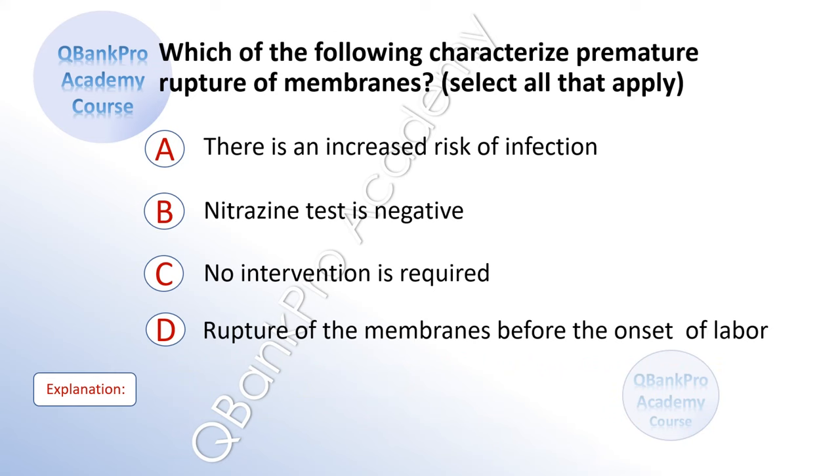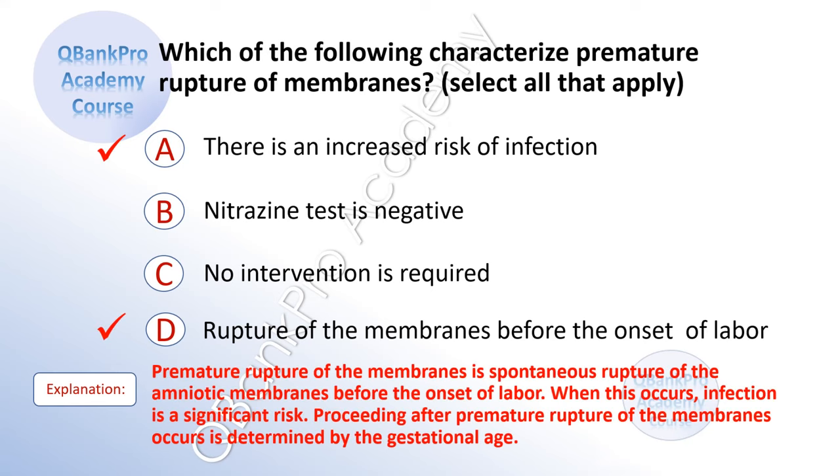Which of the following characterize premature rupture of membranes? Select all that apply. A. There is an increased risk of infection. B. Nitrazine test is negative. C. No intervention is required. D. Rupture of the membranes before the onset of labor. The correct answer is A and D. Explanation: Premature rupture of the membranes is spontaneous rupture of the amniotic membranes before the onset of labor. When this occurs, infection is a significant risk. Proceeding after premature rupture of the membranes is determined by the gestational age.